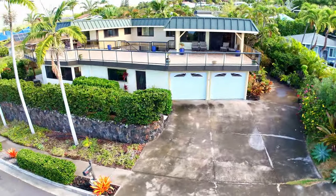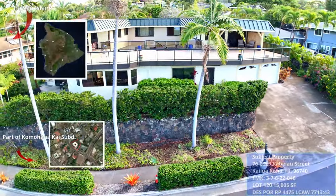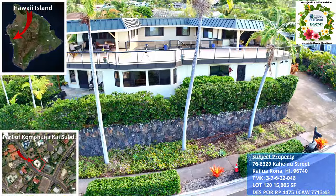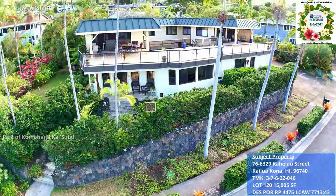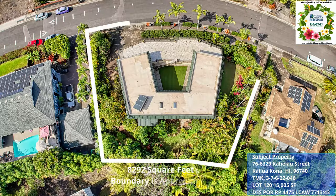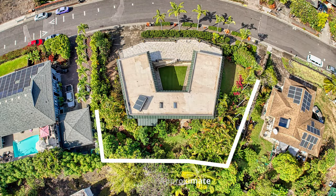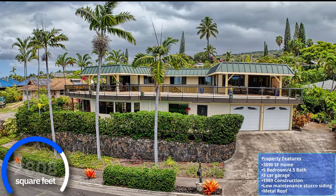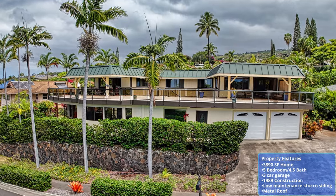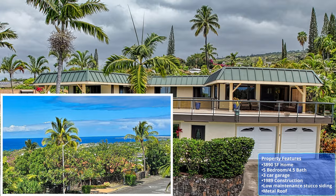Welcome to this stunning five bedroom, four and a half bath estate nestled in the highly desired area of Kailua Kona on the Big Island of Hawaii. Situated on a generous 15,005 square foot lot, this spacious 3,890 square foot home offers the ultimate in indoor-outdoor living with breathtaking panoramic ocean views.